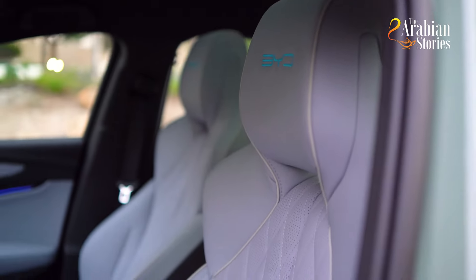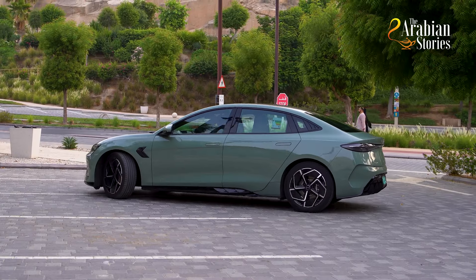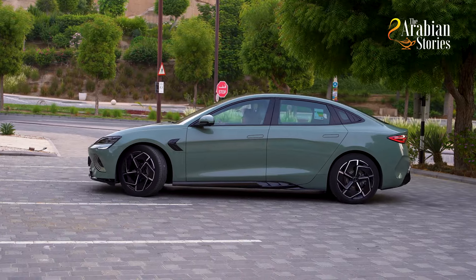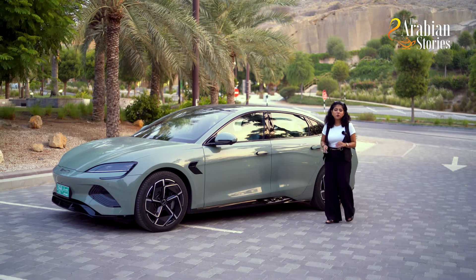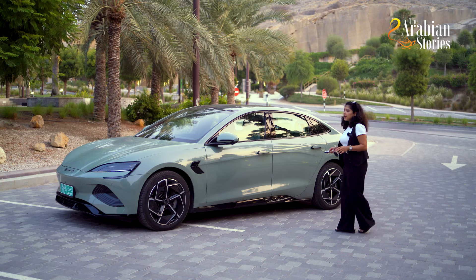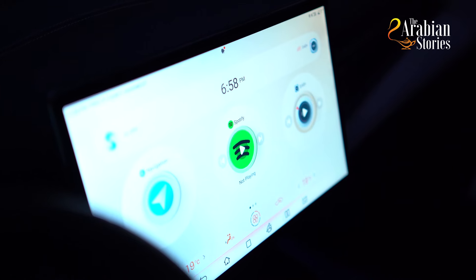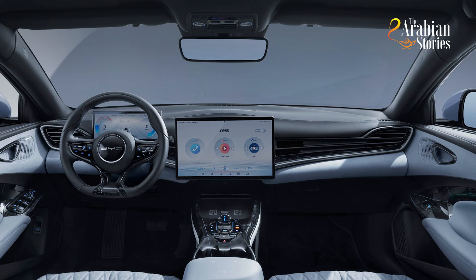Seats that make you feel like you're sitting on a cloud — the integrated sports seats are engineered to maximize comfort during the driving experience. There's also a really cool feature on all BYD cars: if you press the circle button on your car keys anywhere close to the car, it switches on the AC inside and helps the car cool down, so when you enter, you'll get a cool car.